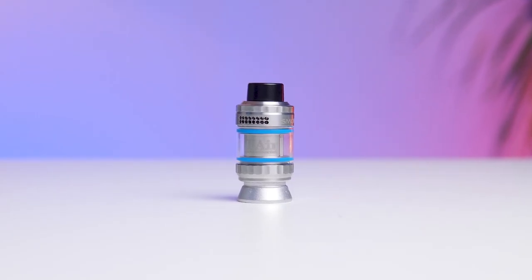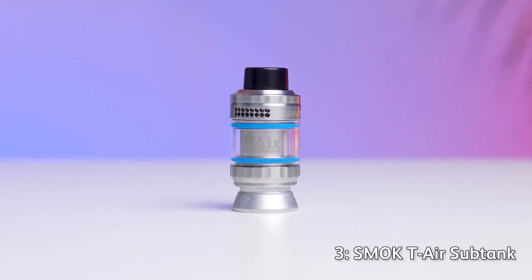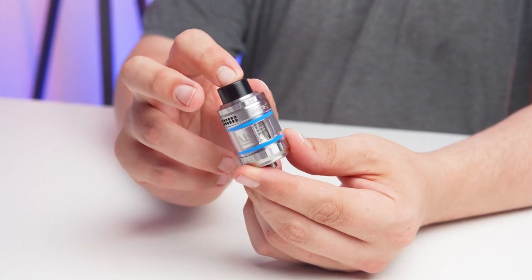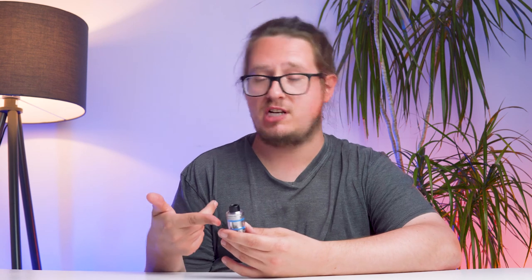Now a little something from Smok in the form of the Smok T-Air Sub Tank — a marvelously cloudy piece of kit that bears a striking resemblance to some of their old classic tanks like the Baby Beast and the TFV8. Smok have started to focus more on pods these days, but it is excellent to see that they can still kick out a stonkingly powerful and remarkably clean sub-ohm vape tank. It is often the case when using a traditional sub-ohm vape tank that you might end up with a little bit of juice on your fingers, but Smok have put a lot of time into eliminating that e-liquid leak problem.